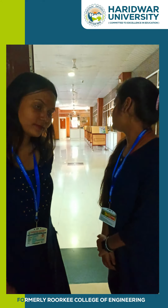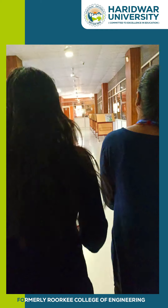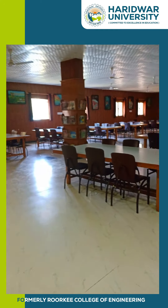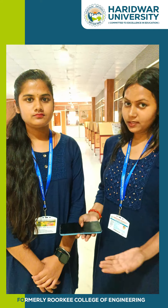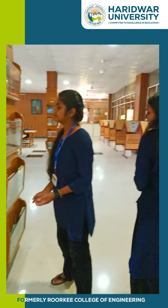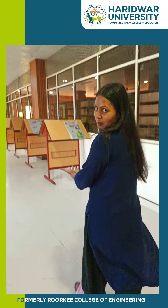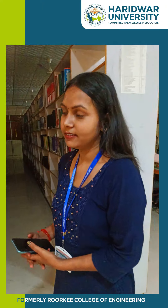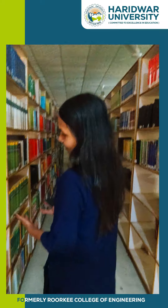Now, we are entering in our library. This is our reading space. And here we are in Agri. Here we have a few spinkers. We have a lot of books to read. And we spend a lot of time here after our classes.